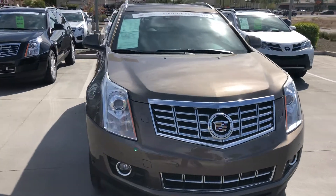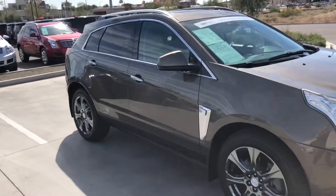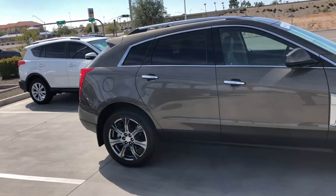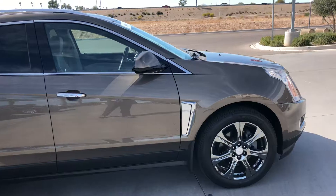Sharon, this is Chris Hancock again with Arrowhead Cadillac in Glendale. I just want to make you a quick video on the 2014 SRX Performance Package. This is the Terra Mocha color, which is just a fantastic color. I don't understand why they stopped, discontinued it.